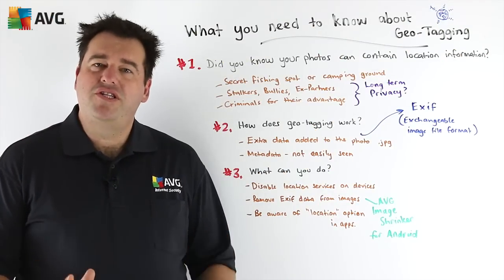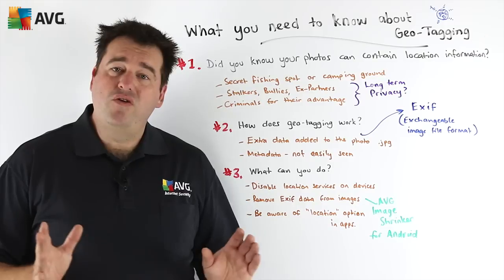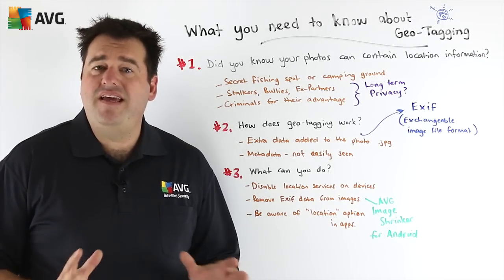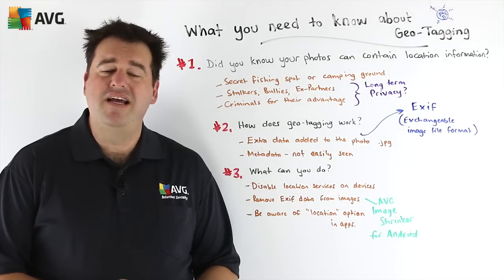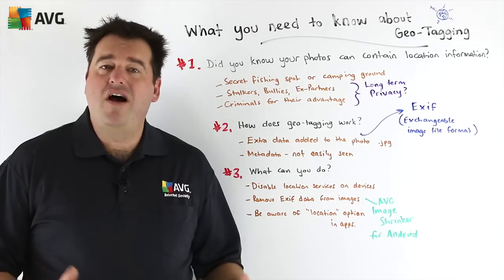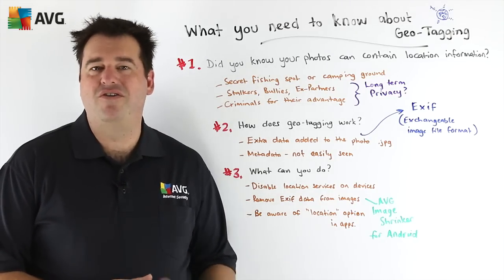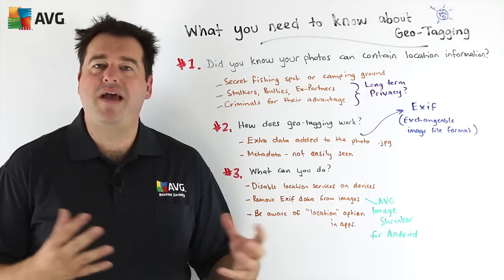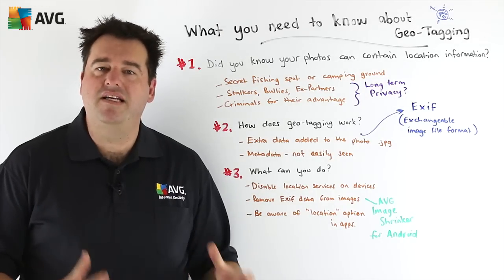That said, if you're building a historical collection of photographs, stripping the geographic location out or disabling your devices so it doesn't store that information may not be a great idea long term. As time goes by and you want to reflect on old photographs, it can be really useful to see where they were taken to give you context. As technology improves and we're better able to explore our photo libraries in the future, it's actually quite good to have geotagging information contained in the photos.